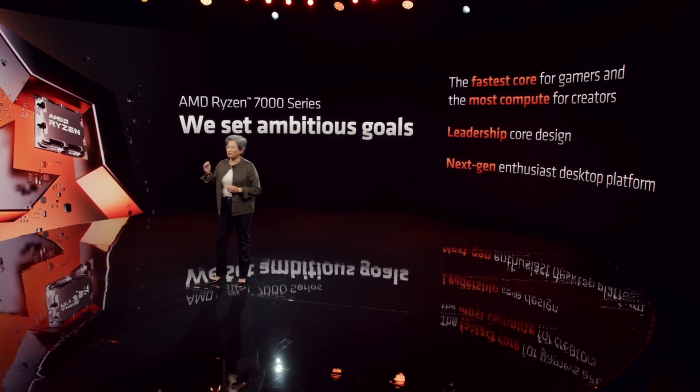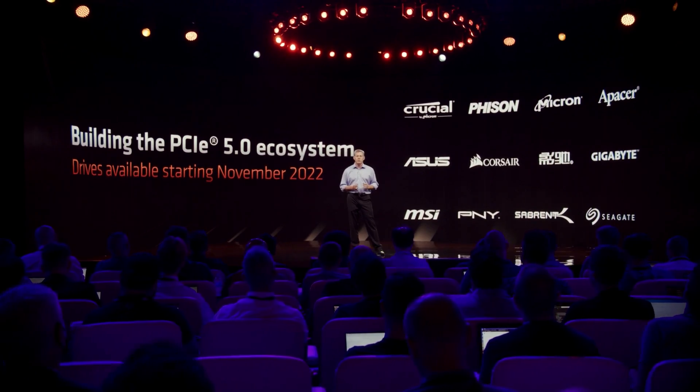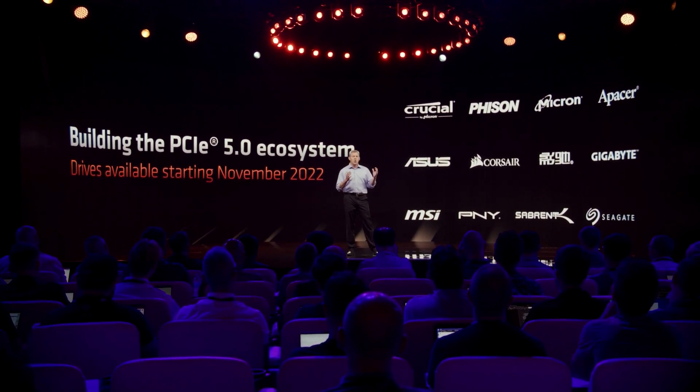We all know that the new 7000 lineup from AMD means a new socket and completely new platform. When I say new, I really mean it, as we see moves being made in every part of the platform, from PCI Express to memory and everything in between. Because there's quite a lot to go through, we've actually timestamped this video to make it easier to get to the bits you actually want to see. But I do highly advise watching through all of it. So first up, the socket itself.